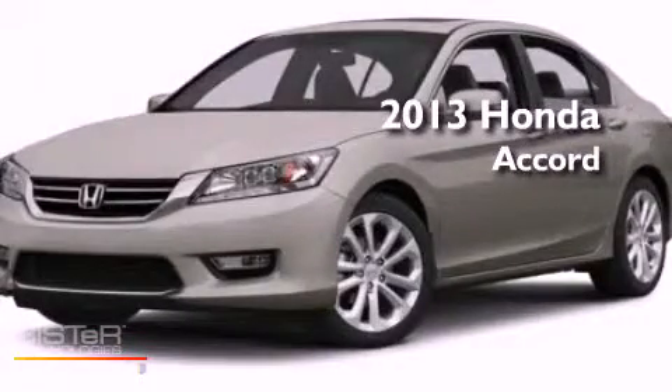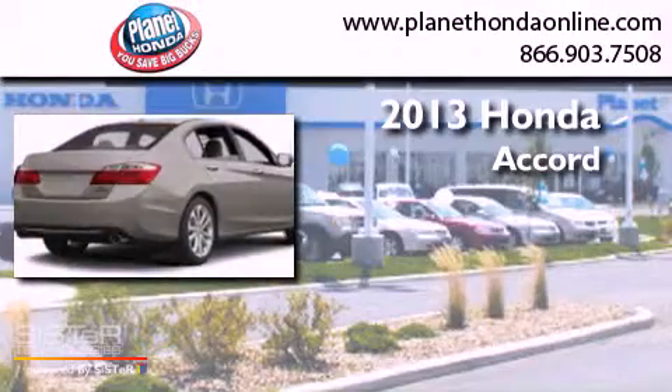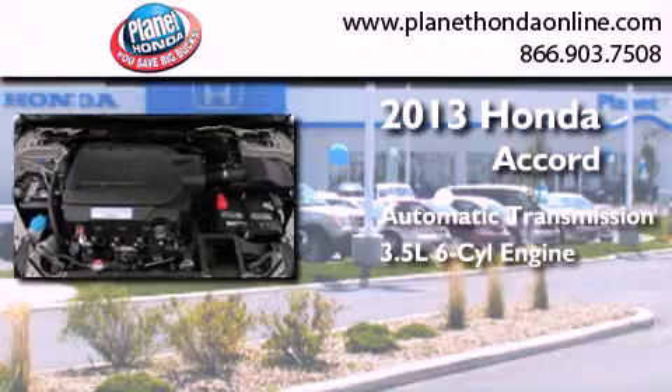This is a brand-new 2013 Honda Accord. This four-door sedan has an automatic transmission and a 3.5-liter V6.